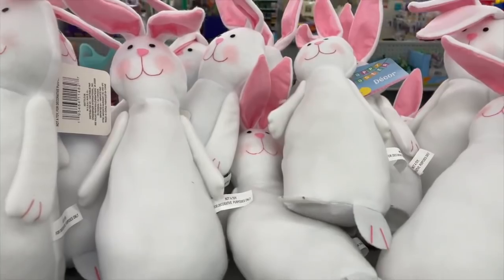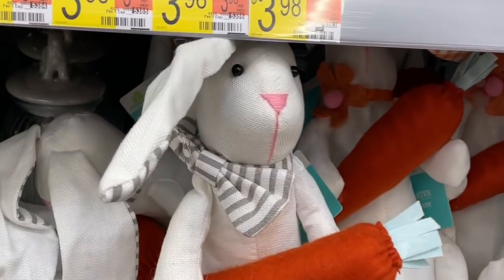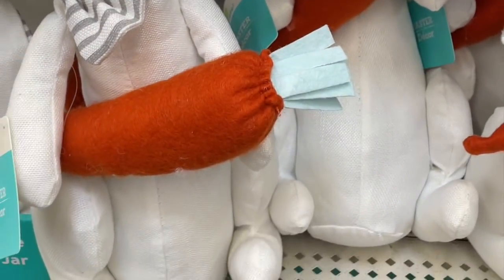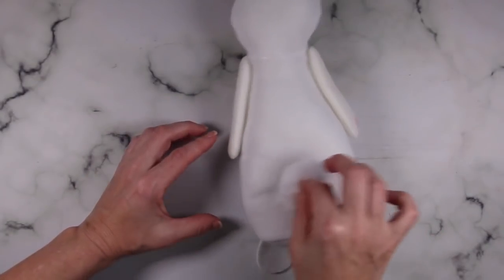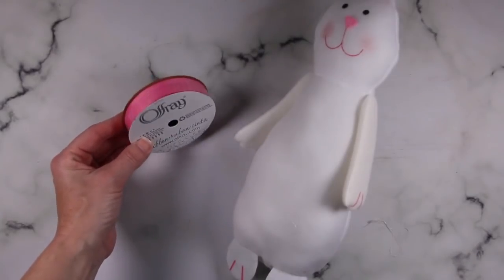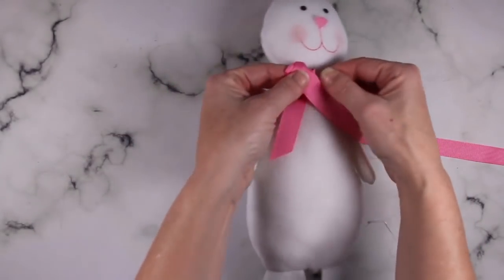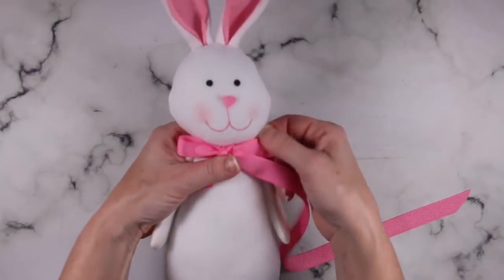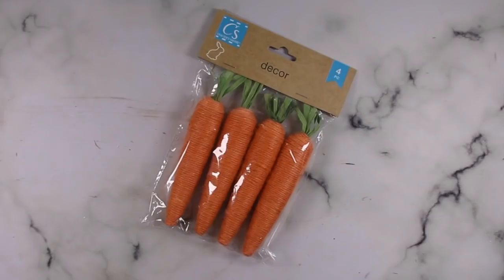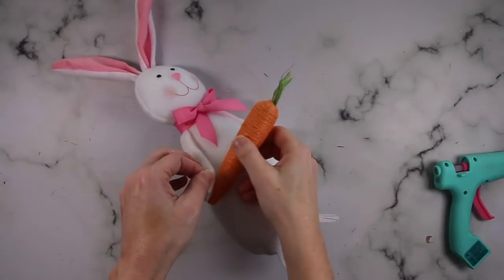I absolutely think this Dollar Tree bunny is super cute, but I was inspired by one I saw at Walmart and knew I could take the Dollar Tree bunny up just a notch. I grabbed one of these large pom-poms from Dollar Tree and hot glued it to his little bum. I picked up some ribbon and tied that on his neck to add a little bow. The last thing he needs is a carrot to hold in his hands — Dollar Tree is carrying these larger carrots this year, so I just hot glued one straight in his hands.